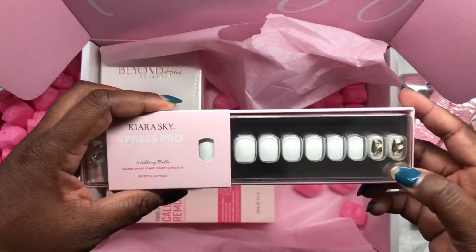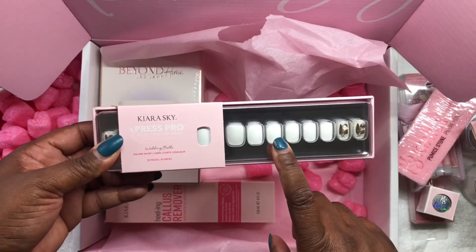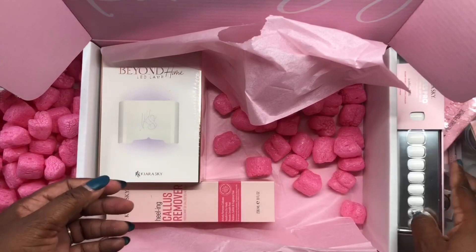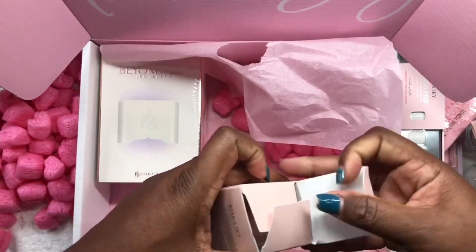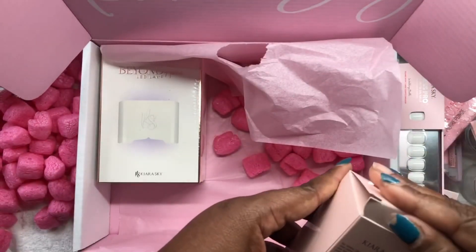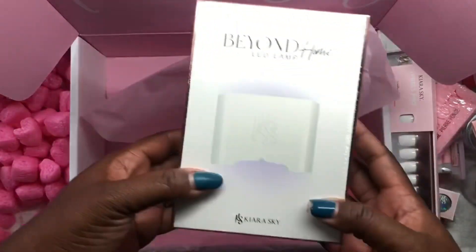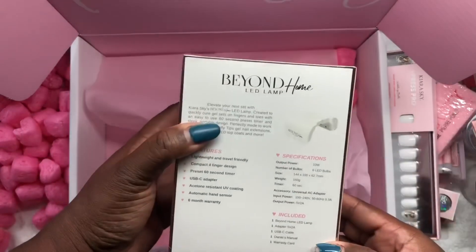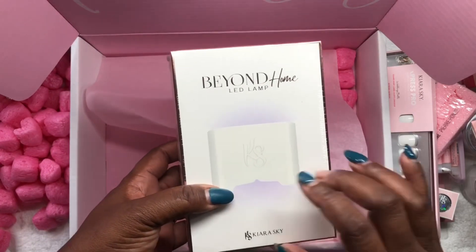I think I might do a giveaway for this, or I might just put them on me — I'm not really big on bling, but we'll see. Then we have a callus remover and a bottle of callus remover. The final thing is a lamp. I'm not going to open it because I think I will do a giveaway for this as well, so this will be in my next giveaway.